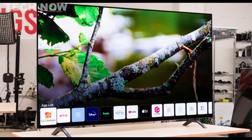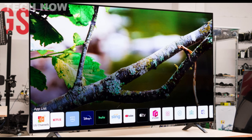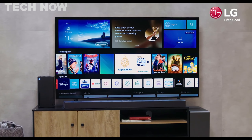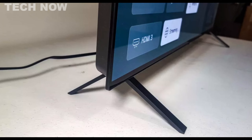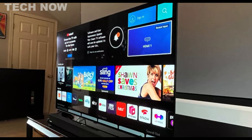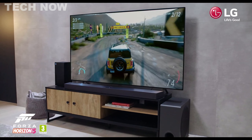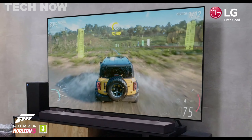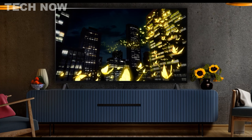It features LG's webOS smart platform, paired with the user-friendly Magic Remote, making streaming favorite content a breeze. For movie enthusiasts, the LG A2 OLED shines in dimly lit environments, displaying impeccable black levels and eliminating judder from 24p sources. It also excels in well-lit rooms, thanks to its broad viewing angle and outstanding reflection management. Gamers will appreciate the smooth and responsive gaming experience, but it does lack advanced gaming features like variable refresh rate VRR support and is limited to a 60Hz refresh rate.